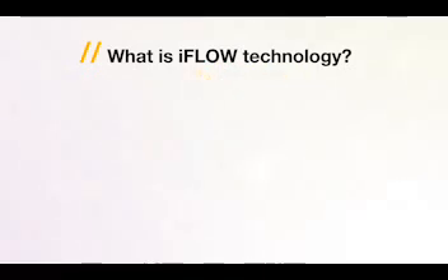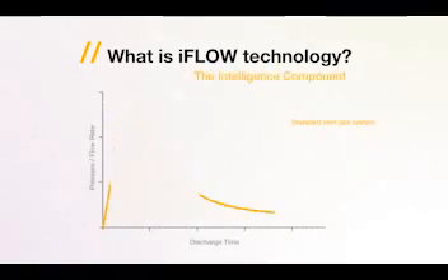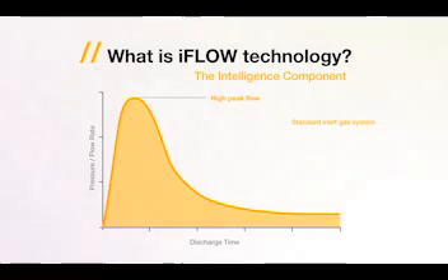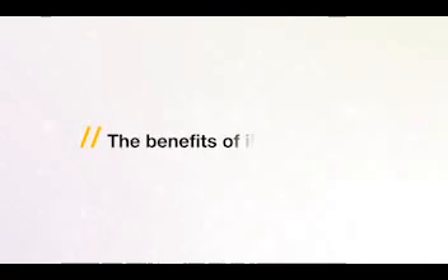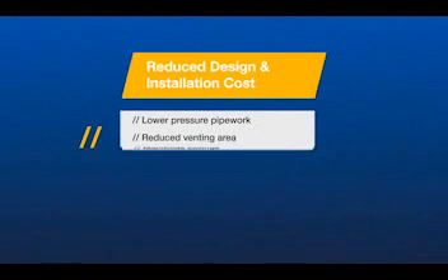A standard inert gas system generates a high peak flow and pressure, which is challenging in terms of the pipework design and the over-pressurization effects within the protected enclosure. Whereas iFlow technology regulates the flow, reducing the pipework design complexity and the over-pressurization conditions within the enclosure.